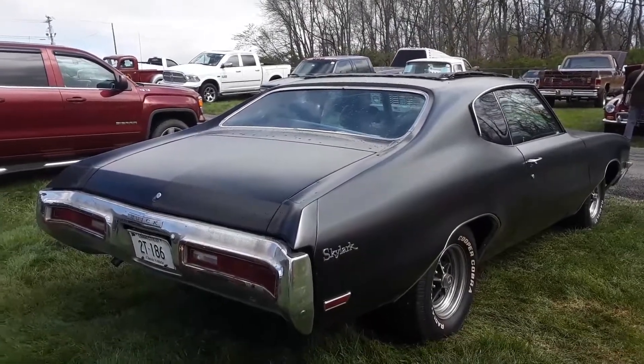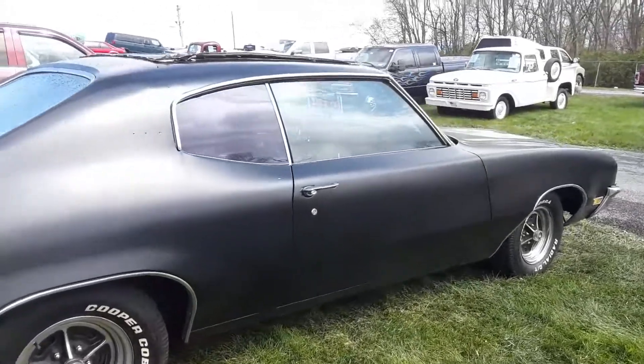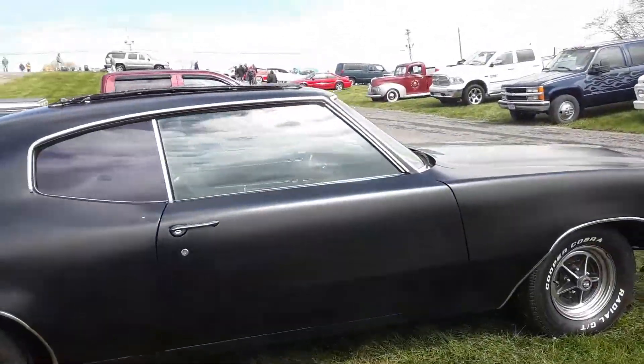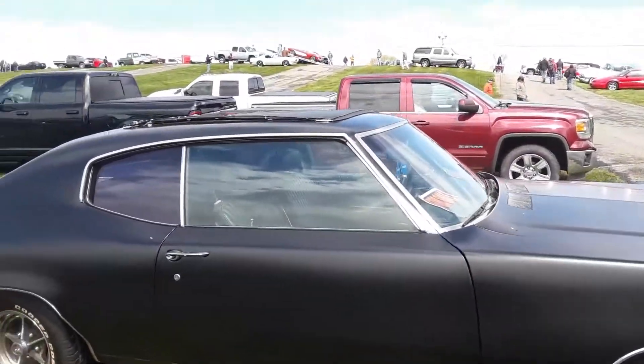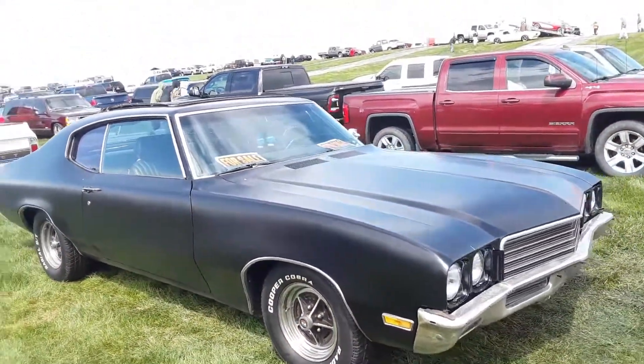It is kind of cool though. Asking $11,500 on it — what do you think? Again, with the sunroof, that's the main saving grace on that car.